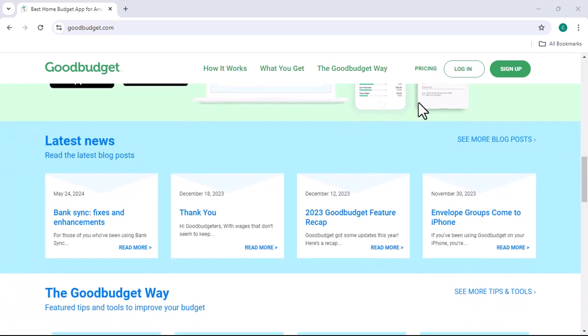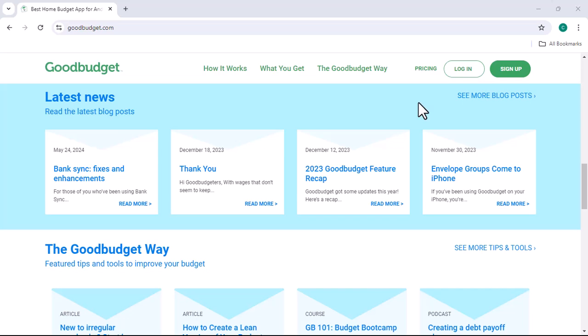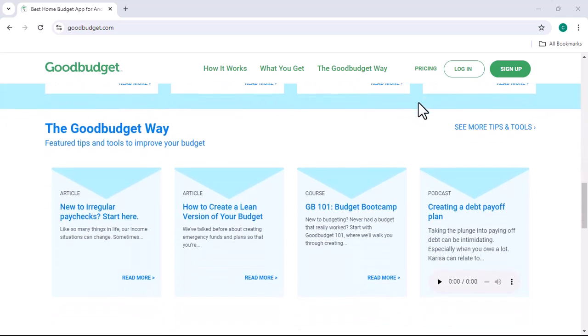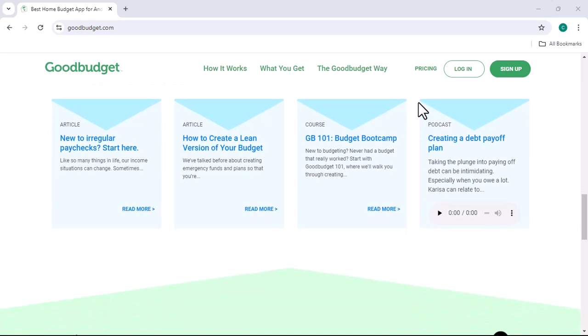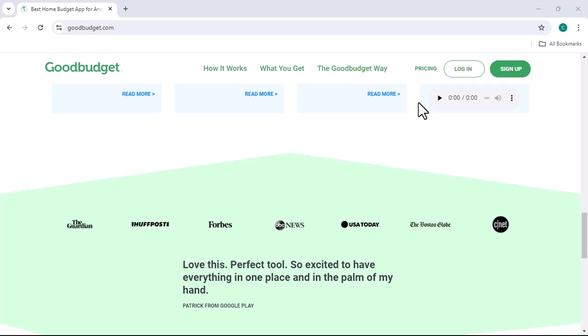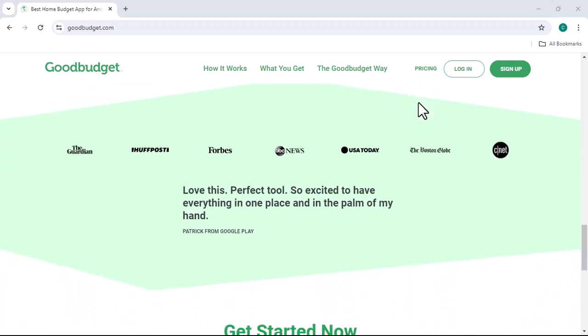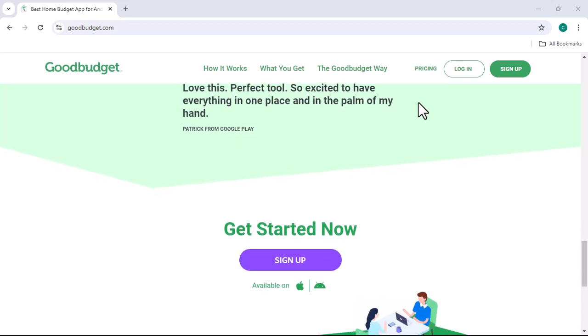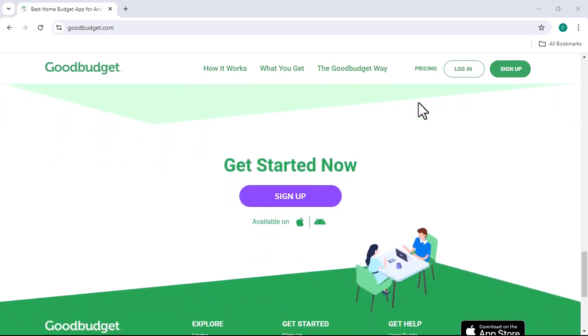Before we get into the nitty-gritty, let's talk about why budgeting is important in the first place. Budgeting is essentially creating a plan for your money. It helps you track your income and expenses, set financial goals, and make informed decisions about how to spend your hard-earned cash. A good budget can help you save money, pay off debt, and achieve your financial dreams.